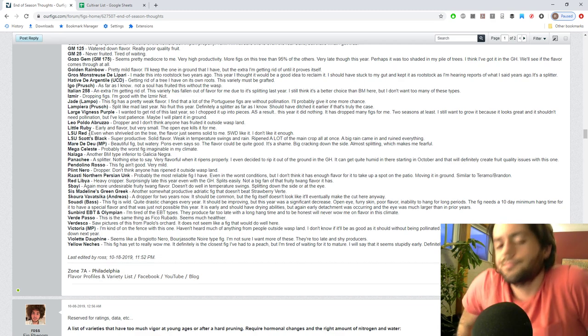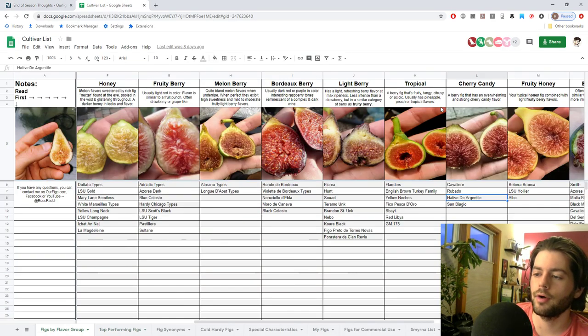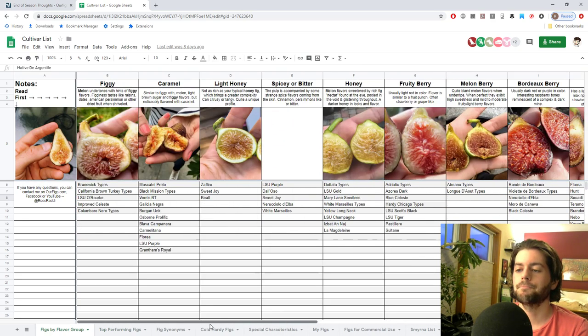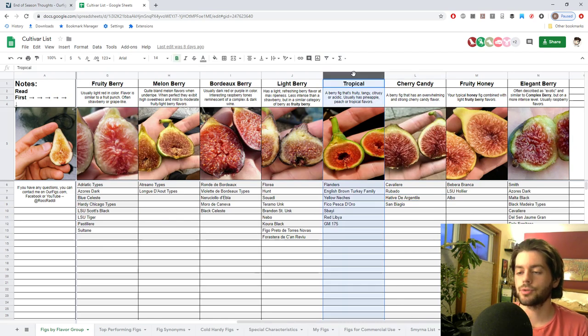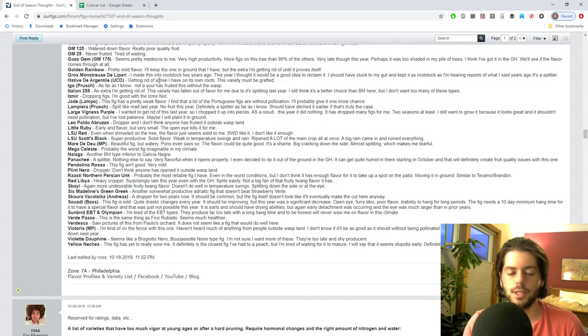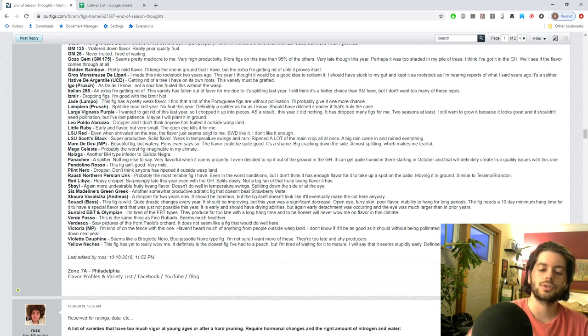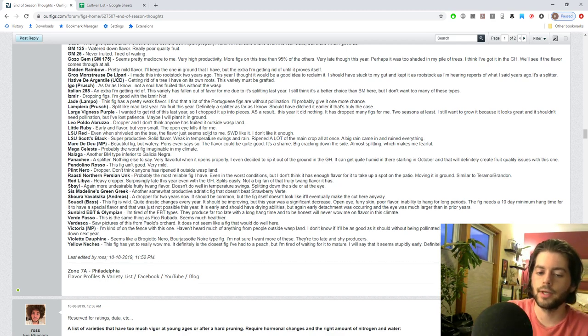Red Libya has a fruity tang flavor that I don't really like - that acidity is the main reason I don't like the cherry flavor category all that much. Hative de Argentil I value for that reason. The tropical category is a little iffy for me in general. Red Libya, Spay, and GM 175 all have that fruity acidity. Red Libya splits a lot and doesn't like the changing fall temperatures. Spay is the same - it's a fig that should be in like the Middle East or a desert climate, and that's it.